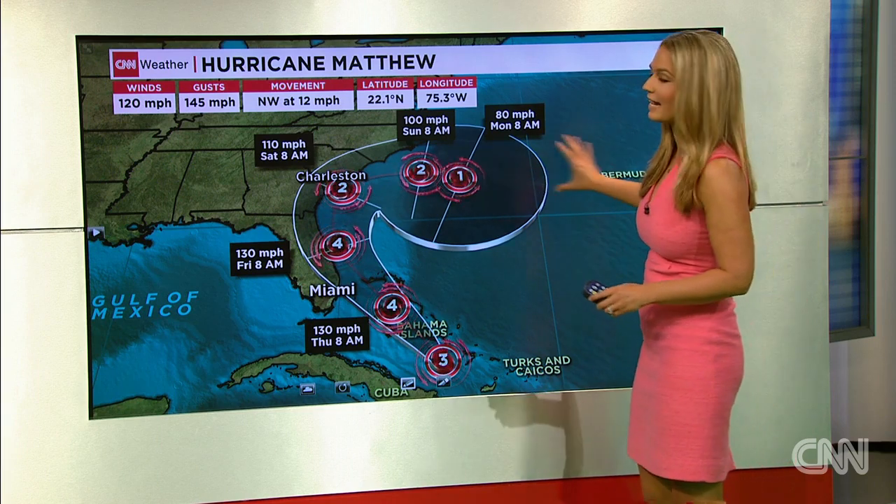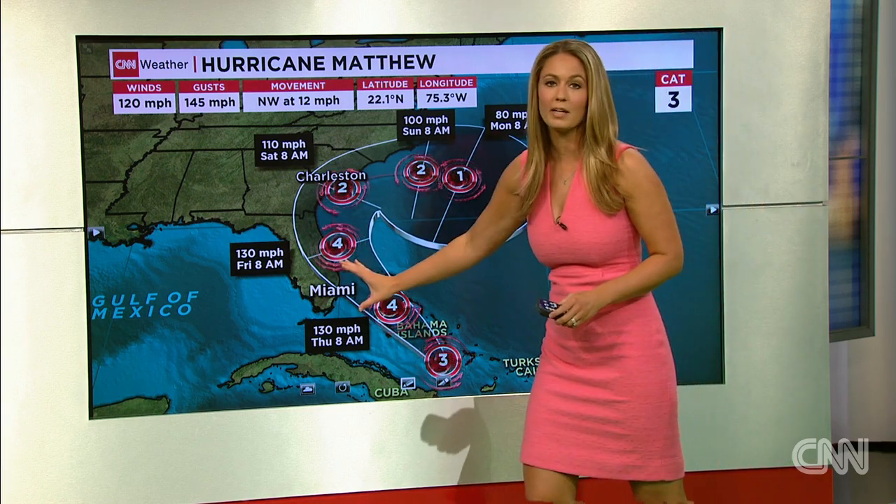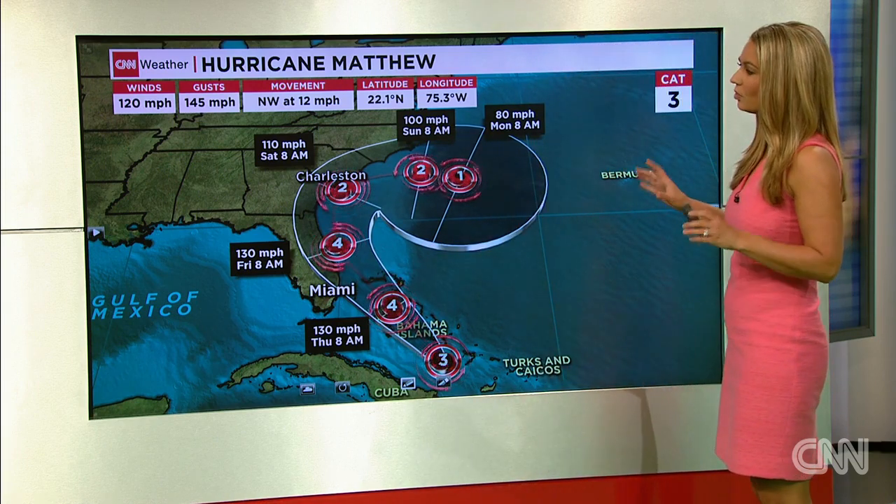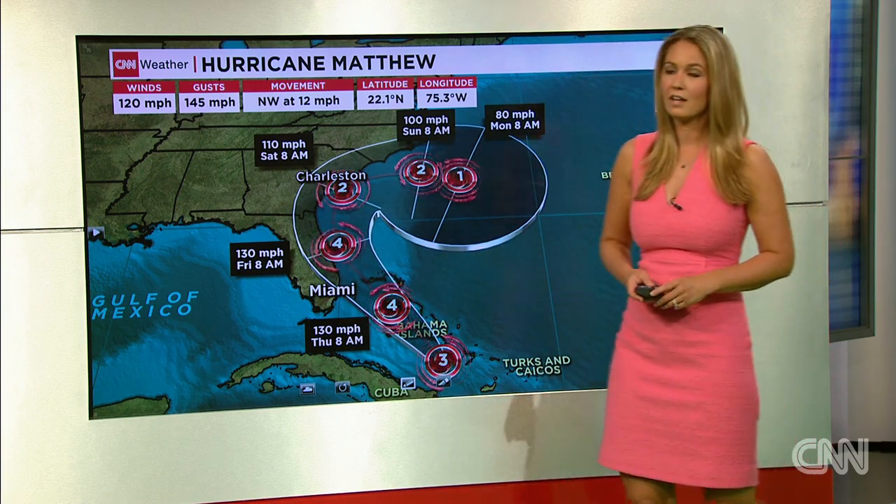Some models take this storm out to sea. Others bring it back around and hit Florida for a second time. So it's something to watch over the next several days.